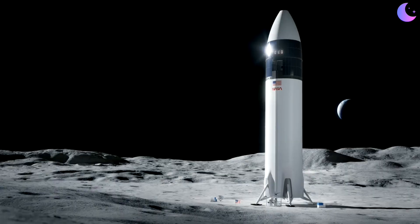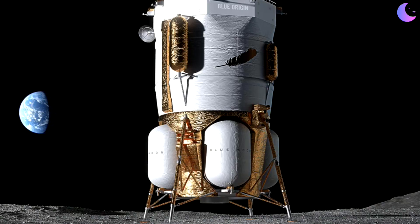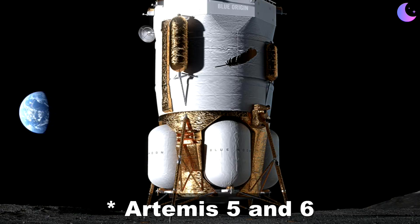Backing up a bit: NASA awarded two contracts to two providers to deliver humans to the surface of the moon. The first award went to SpaceX for its Starship Human Landing System, which will deliver astronauts to the surface of the moon and back on Artemis 3 and 4. Blue Origin was awarded the contract for Blue Moon for Artemis 4 and 5. But before either company flies people to the moon, they are going to land uncrewed versions of their landers to demonstrate that they can.